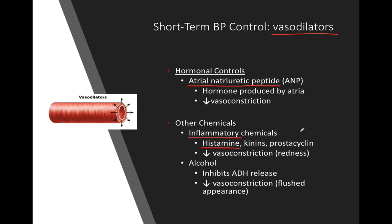Other chemicals that act as vasodilators include inflammatory chemicals such as histamine. Histamine is what makes your eyes itchy and nose run during an allergic reaction, and also acts as a vasodilator. Inflammatory chemicals open blood vessels so more white blood cells can get to an area — this leads to swelling and redness during inflammation. Alcohol is another vasodilator; it specifically prevents the release of antidiuretic hormone from the posterior pituitary, which means less vasoconstriction and more frequent urination.